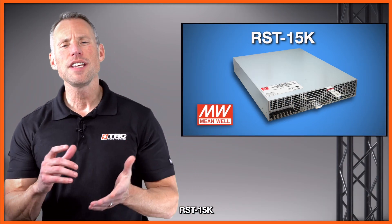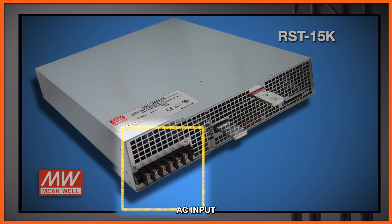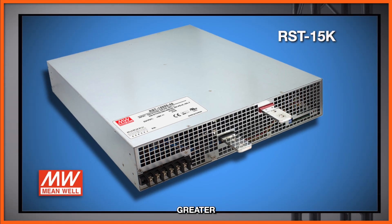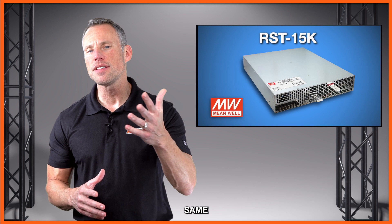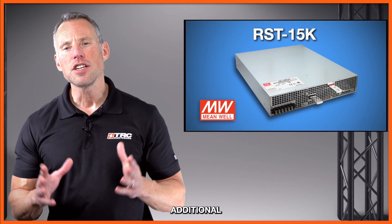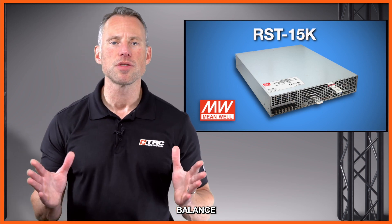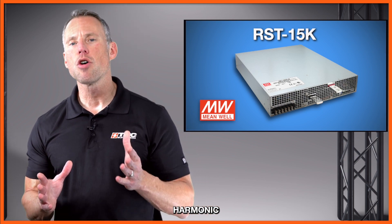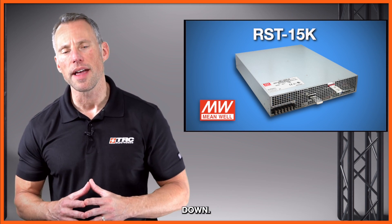The RST 15K operates with 3-phase 4-wire or 3-phase 3-wire AC input, providing greater power density than a single-phase circuit while maintaining the same amperage and conductor size. An additional benefit is that 3-phase power makes it easier to balance loads and minimizes harmonic currents.